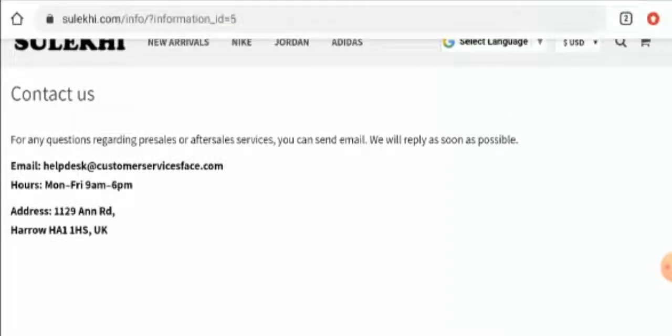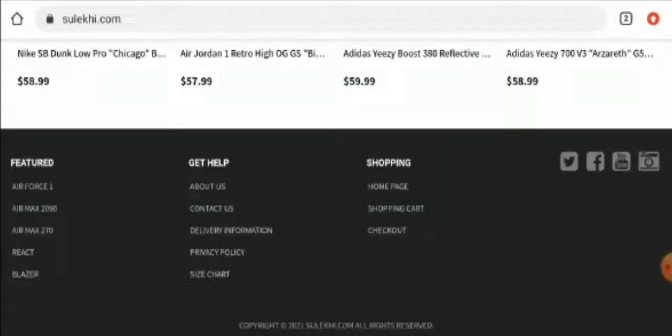Also, the email address name doesn't match the domain name, which is another negative sign of this website. Now talking about the social media presence: they have mentioned Twitter, Facebook, and Instagram, but we have checked and actually they don't have any social media account — it is someone else's account. If you click on any of these icons, it will lead you to someone else's social media account.